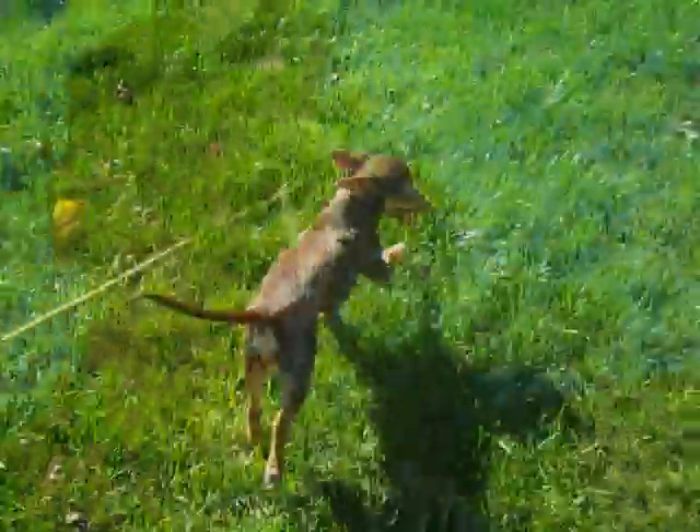Welcome to Chris's show. Today we're going to scout out all the puppies over there, starting with this one!